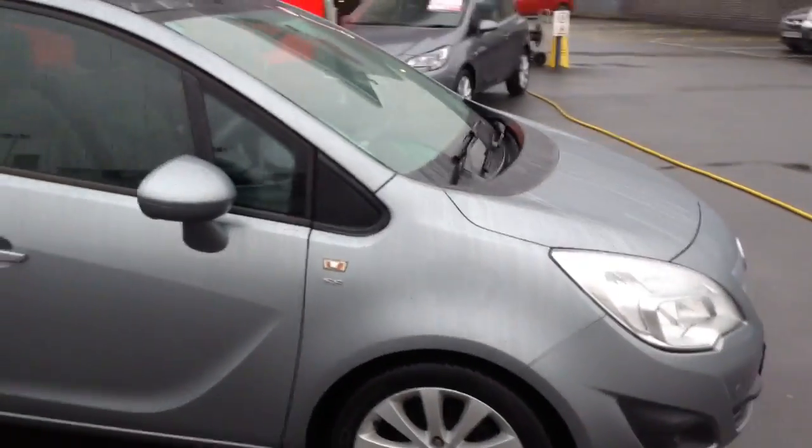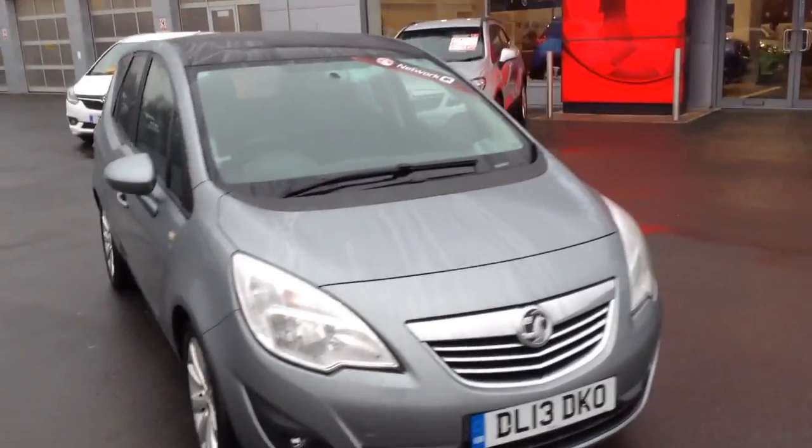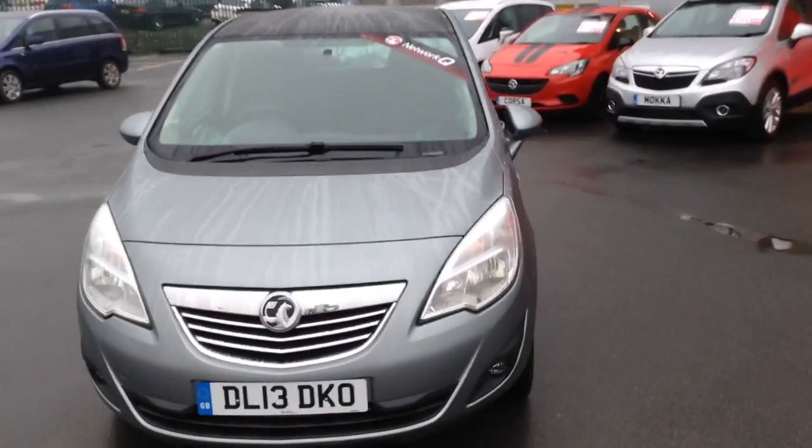If you would like any more information on this car or you'd like to come down for a test drive, call Baylis Vauxhall Hereford on the link below. Thank you for watching.